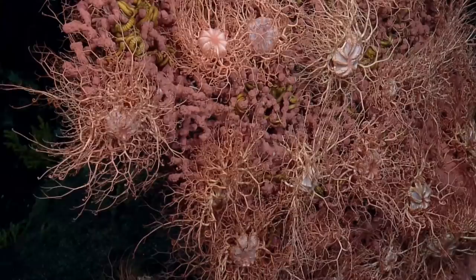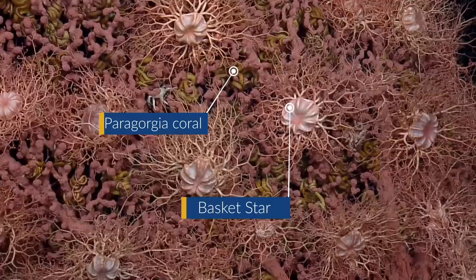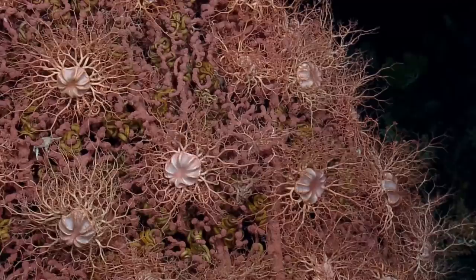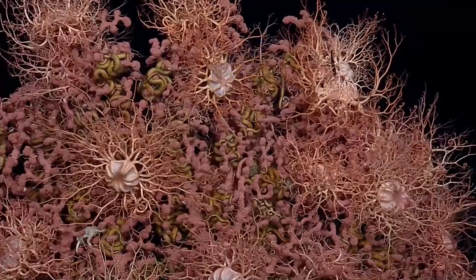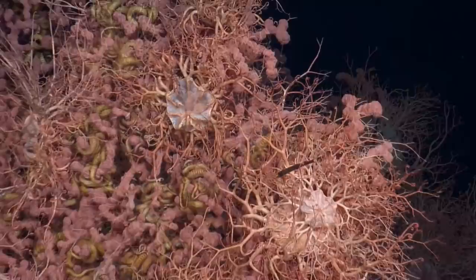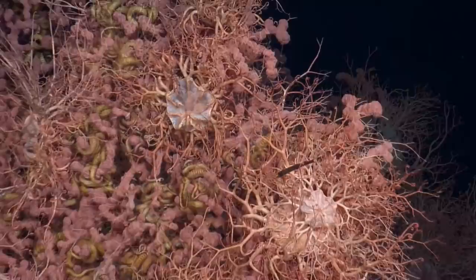Basket stars are confirmed on the back of the structure. The team tries to identify the underlying coral — possibly a Paragorgia. 'My untrained eye says yes.' Multiple organisms are counted on this one structure: at least four distinct things that all look different but are intertwined together — including some type of hemite and Corallium. 'How many organisms are on this one structure? That's a great question.' There's a suggestion to try to sample one of the basket stars.